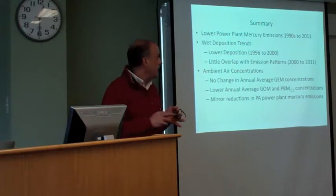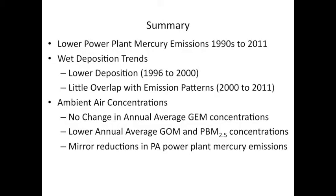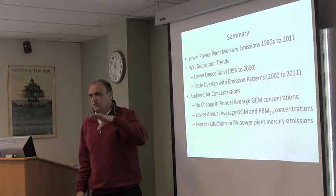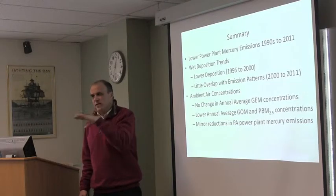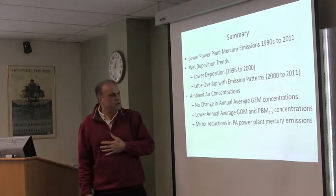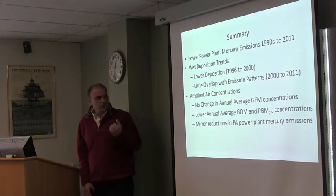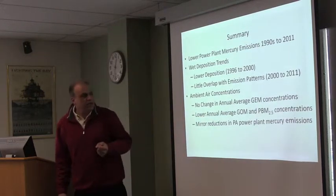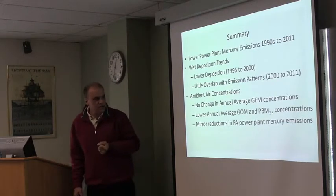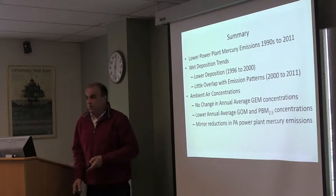To summarize: power plant emissions clearly decreased from the 1990s through today. We saw a big jump in the decrease in wet deposition at our site from 1996 to 2000, but not a real clear trend from that point on. The last couple of years have been lower, but not a consistent downward trend. There's no significant change in annual average atmospheric concentrations of GEM. We do see lower average gaseous oxidized mercury and particulate mercury concentrations, and they seem to mirror power plant emissions in Pennsylvania.